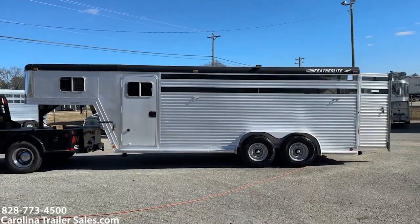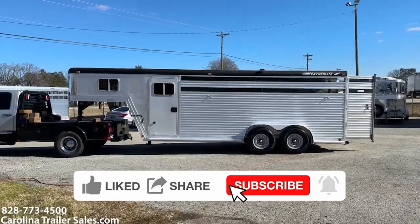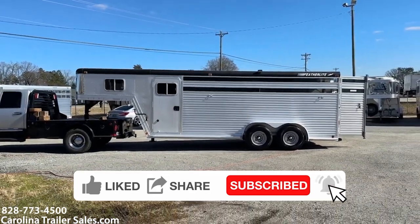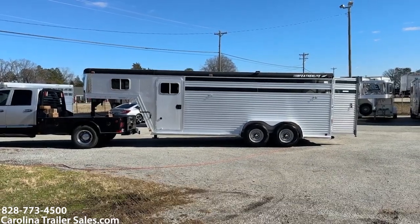CarolinaTrailerSales.com. You guys all have a great day. If you have not joined my YouTube page — Carolina Trailer Sales — please do. Have a great day. Bye!